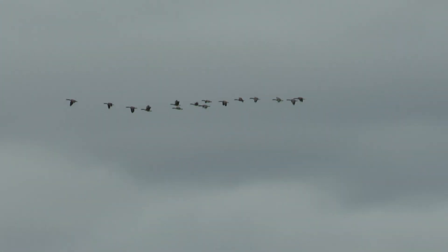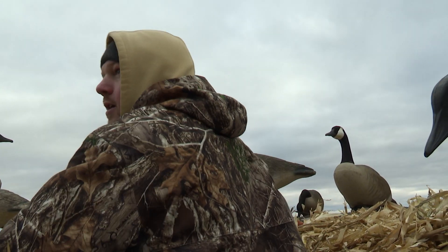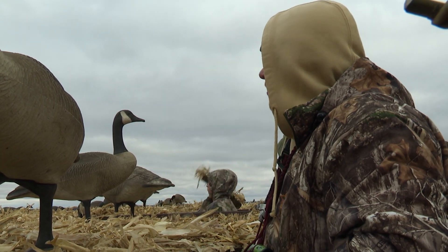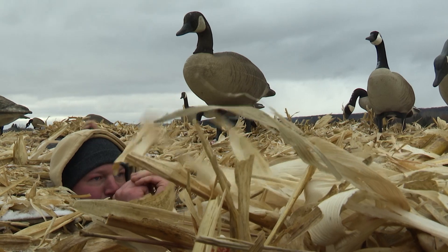First saw them out here and then they just kind of cut across, coming from different angles now, which is good. These migrators fly high, so sometimes you look straight up and there's probably about 25 or so geese. They got out in front of us and we got on the calls pretty hard. Pretty common with migrators — you've got to throw a lot of sound at them to get their attention.